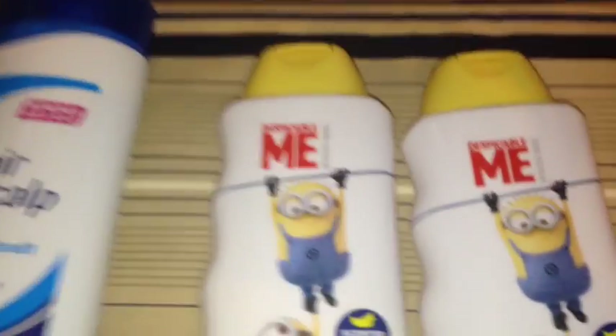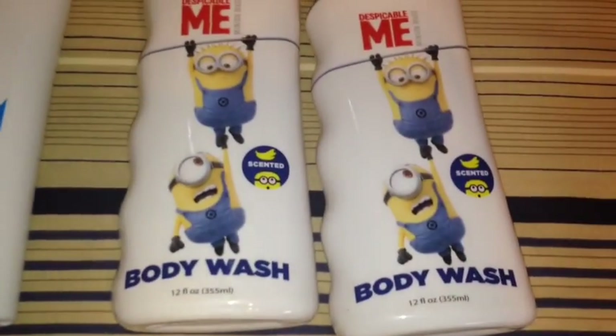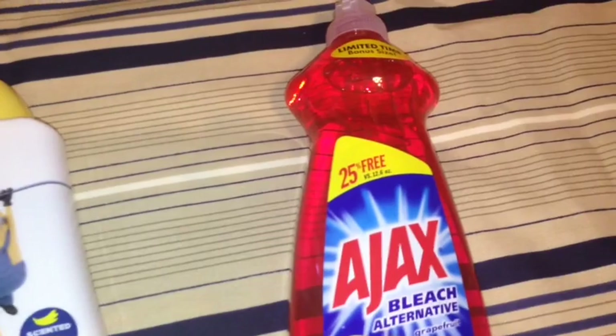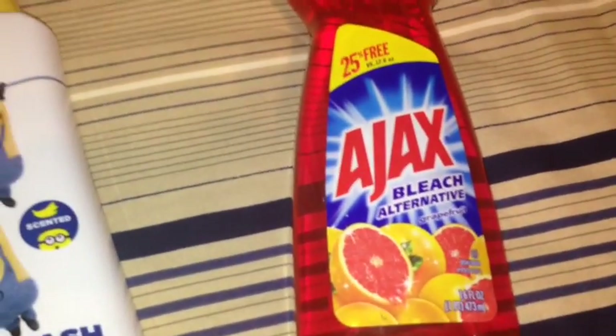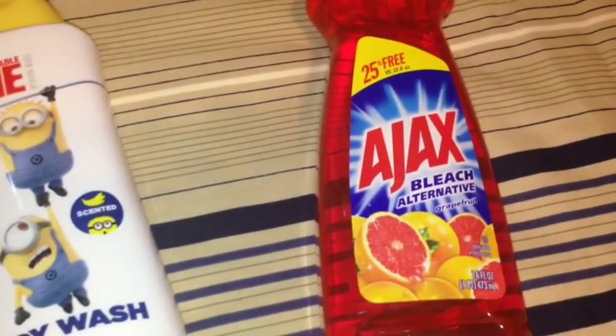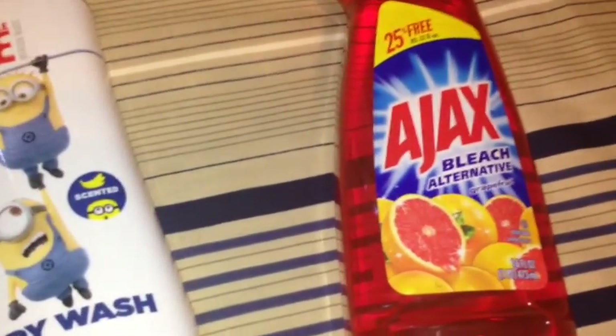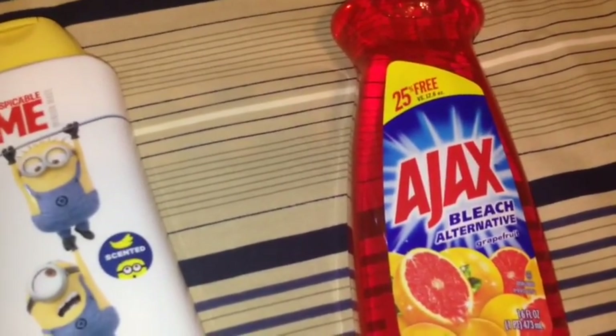Finally at my store, I got the Despicable Me Body Wash in the Banana Scent, so I picked up two. Last but not least, I picked up some Ajax with bleach alternative in the Grapefruit Scent. I'm usually a Dawn girl — I always use Dawn antibacterial dish soap — but I didn't feel like going to another store. This Ajax is 25% more in a 16 full ounce bottle. Never used Ajax or anything else besides Dawn, so I'm hoping this works.